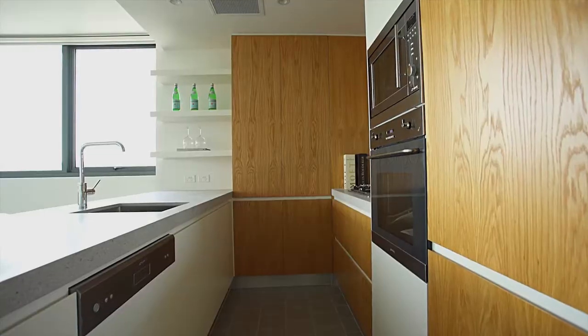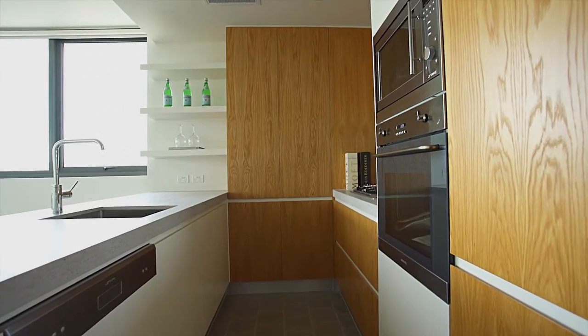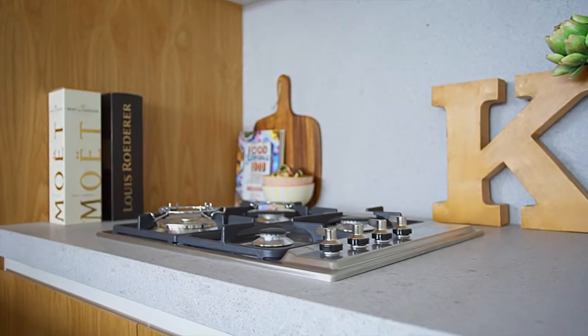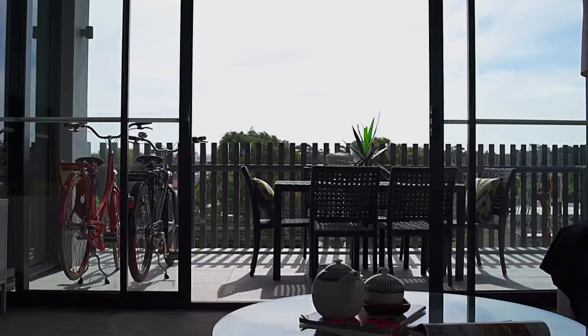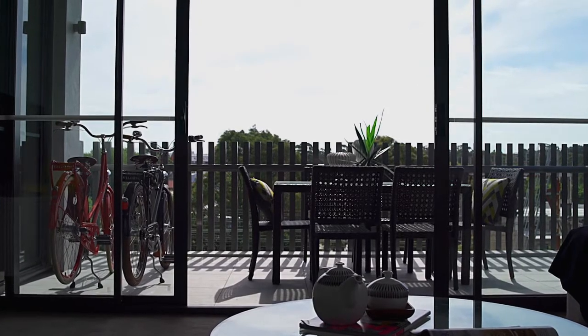The kitchen has that wow impact with beautiful stone benchtops, Smeg appliances, gas cooking, and timber veneer cabinetry. It has a flawless flow straight onto the dining and living area that opens onto a great entertainer's balcony.